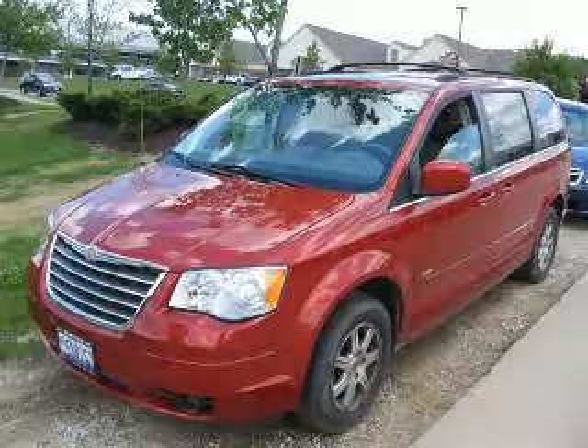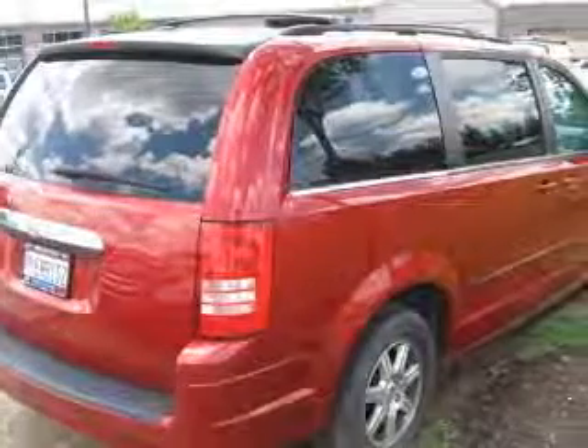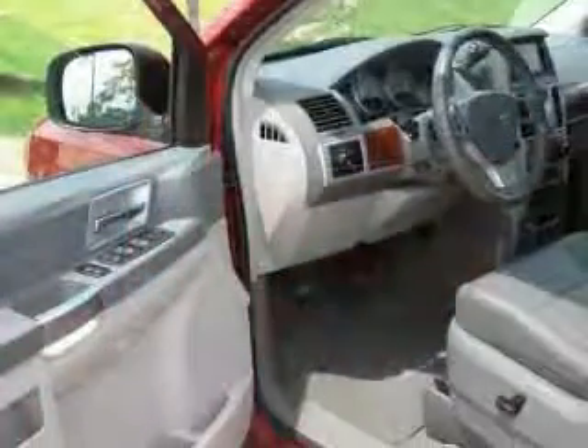We are proud to present this excellent 2008 Chrysler Town & Country. This Town & Country has a 3.8L V6 engine and an automatic transmission.